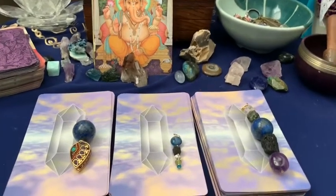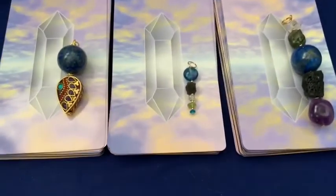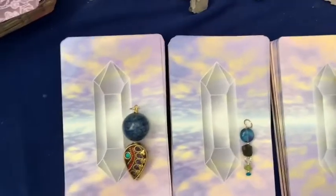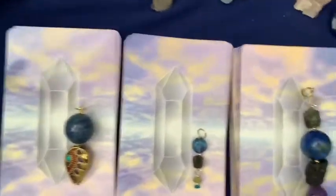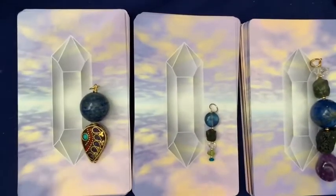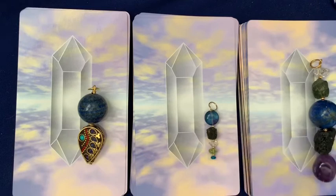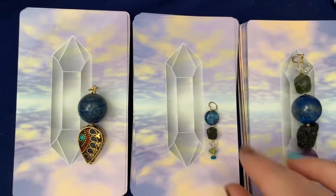Hello and welcome to today's video. We are doing another pick a pile reading. I've put some talismans on three piles of these Crystal Ally Oracle cards. The way I'd like you to intuitively guide your own reading experience today is to just have a look at these three gemstone pendants that I made this week.